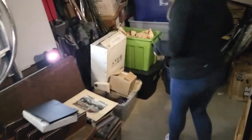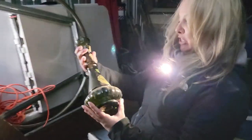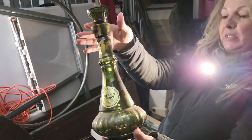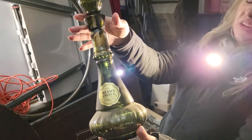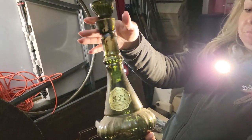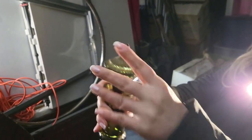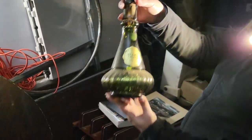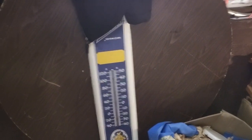We found a vintage gem — a Beans Choice genie bottle, that's what they call it. Should go for about $100 on eBay. The label needs to be cleaned but it's a pretty neat looking bottle. We also found a thermometer.